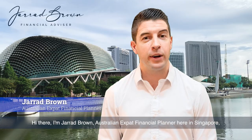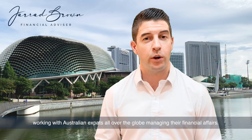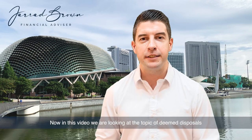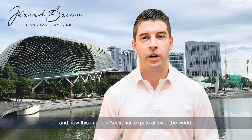Hi there, I'm Jared Brown, Australian expat financial planner here in Singapore, working with Australian expats all over the globe managing their financial affairs. In this video we are looking at the topic of deemed disposals and how this impacts Australian expats all over the world.